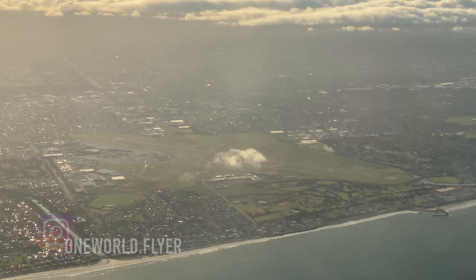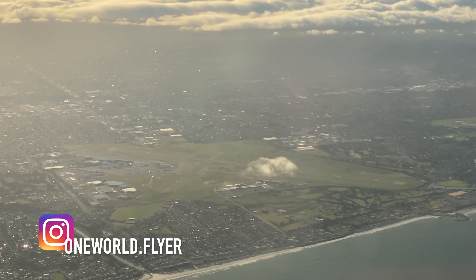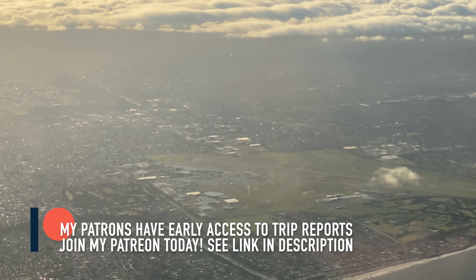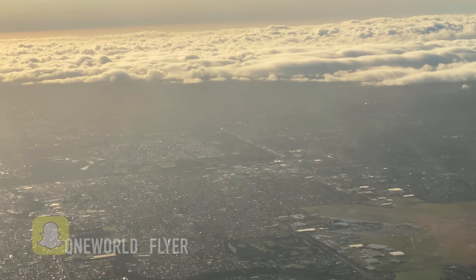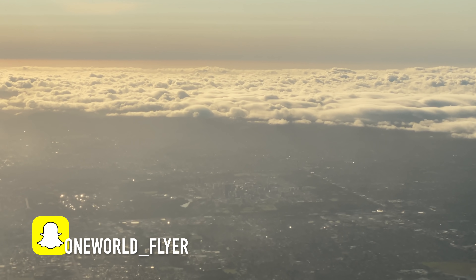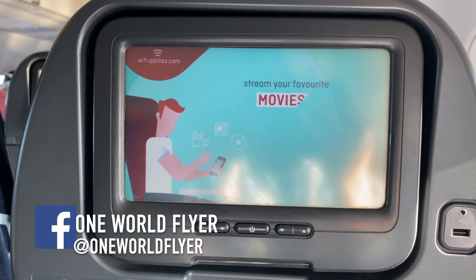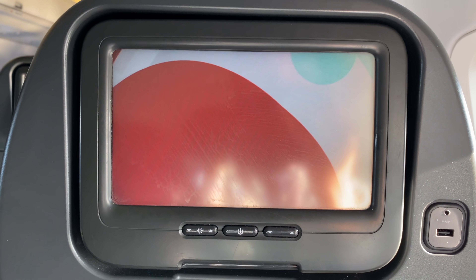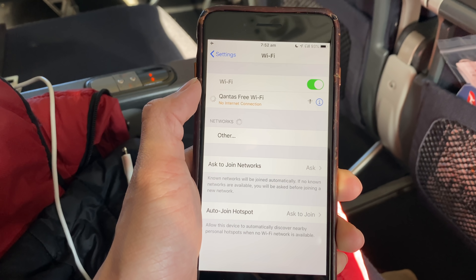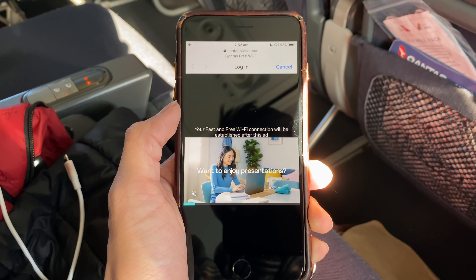You will notice the seatbelt sign is now off, but for your safety please keep your seatbelt fastened whenever you're seated. We ask that you remain in your seat as much as possible for the duration of the flight; do not change seats. No more than two customers should queue in the aisle, and galley areas are to be avoided. Please maintain distance between yourself, other customers, and the crew where possible. We're still reaching cruising altitude and I'll quickly connect to the Wi-Fi - it's really simple, you just click connect, watch a short advertisement, and then you're connected.